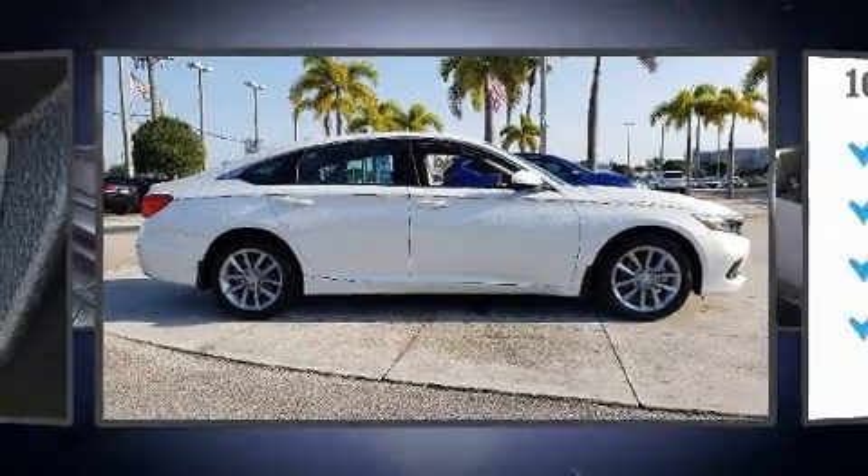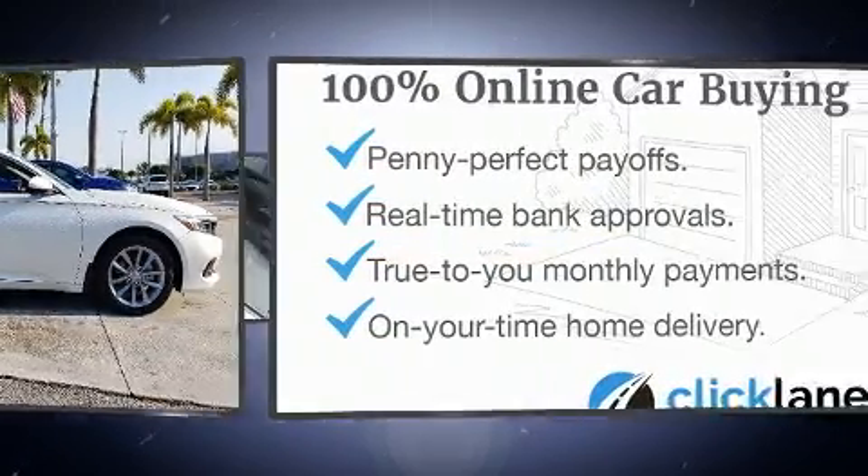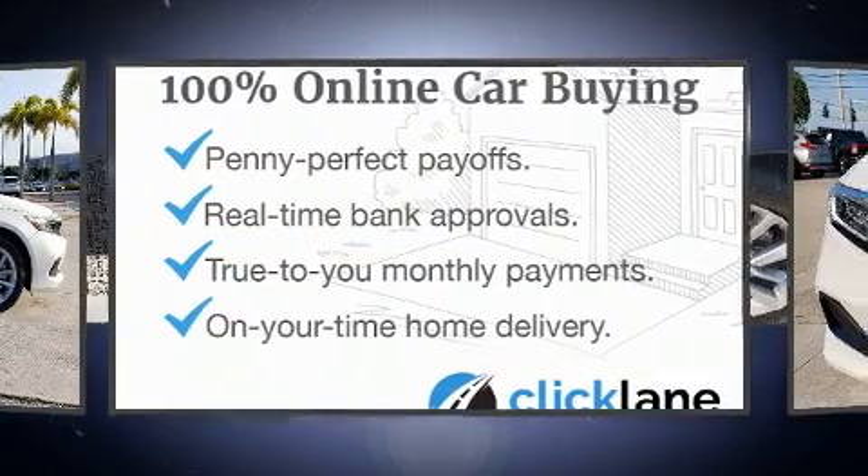Here's a great deal on a 2021 Honda Accord. With less than 2,000 miles on the odometer, this four-door sedan prioritizes comfort, safety, and convenience.